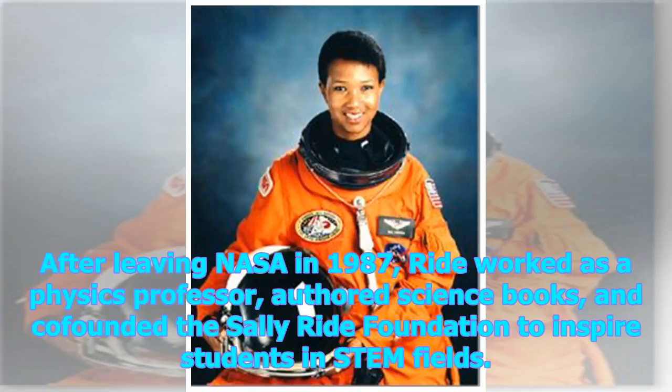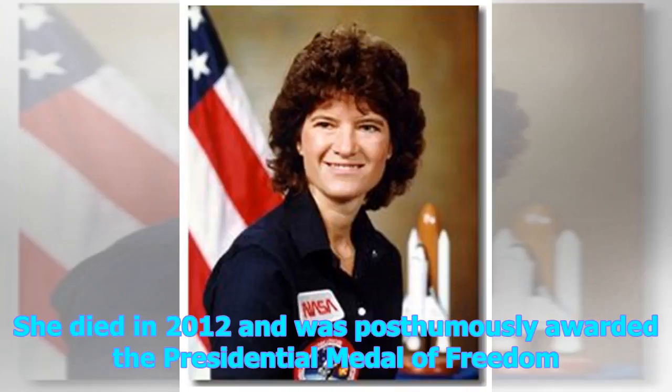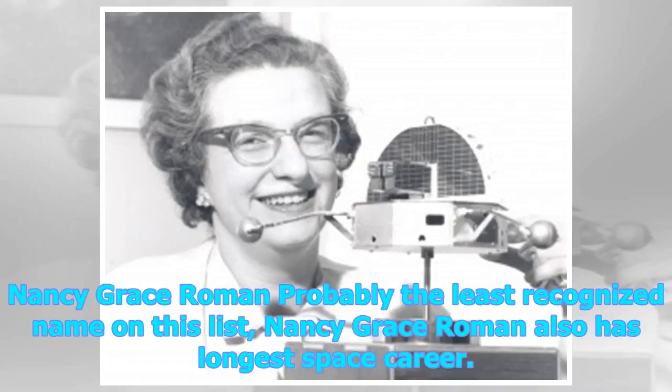After leaving NASA in 1987, Ride worked as a physics professor, authored science books, and co-founded the Sally Ride Foundation to inspire students in STEM fields. She died in 2012 and was posthumously awarded a Presidential Medal of Freedom.